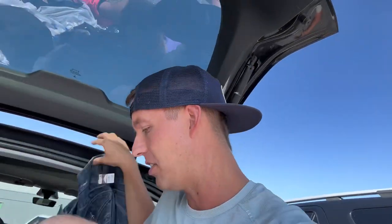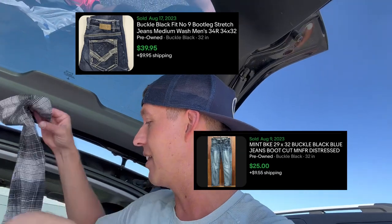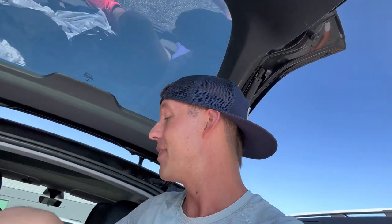I found some Buckle Black jeans - they're BKE obviously, they're Buckle jeans. These were $7.99 a piece and I always get around $30 plus shipping on those, so that's about 40 bucks just with those two items.